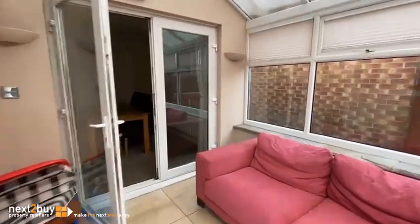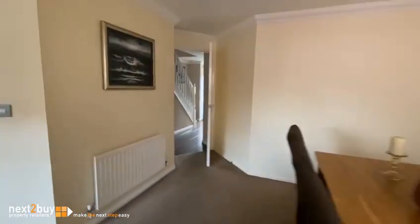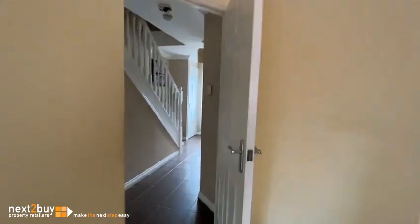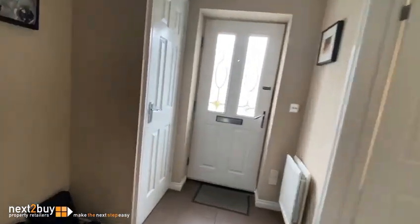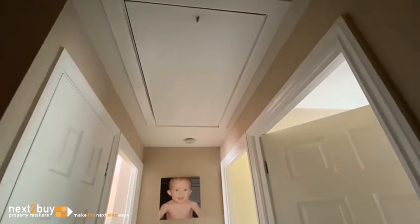We go back through and go on to the first floor. On the landing we have access to the loft. The loft has pull-down ladders, it's fully boarded, there are two Velux windows, spotlights, and there are also power points.